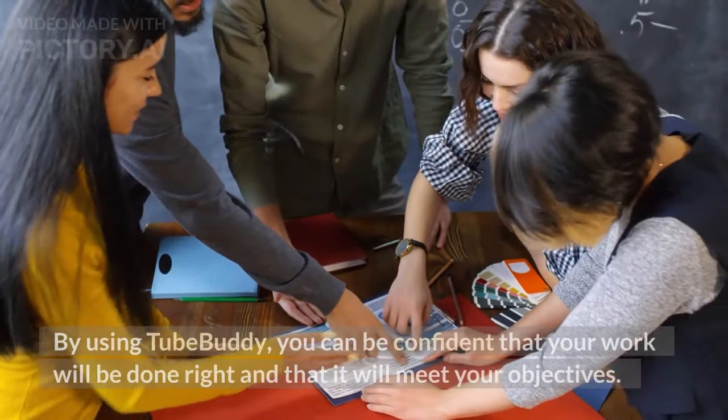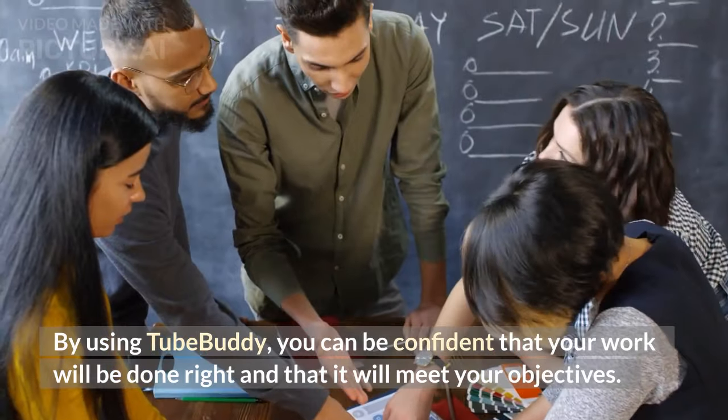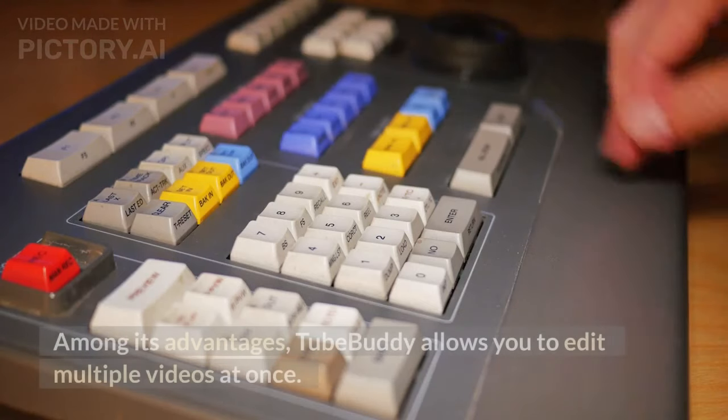By using TubeBuddy, you can be confident that your work will be done right and that it will meet your objectives. Here are some reasons why you should use TubeBuddy and its advantages.